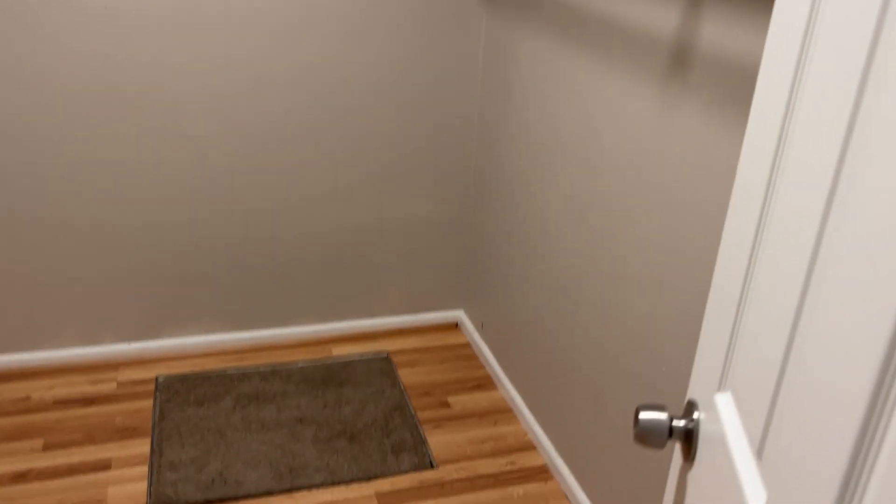Look at this huge walk-in closet — this thing is just massive. So this is a great space with more storage than you know what to do with.